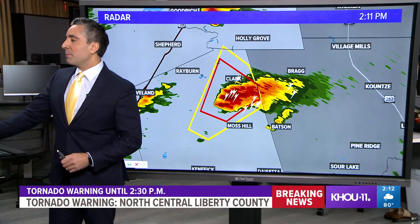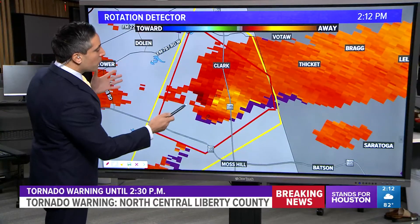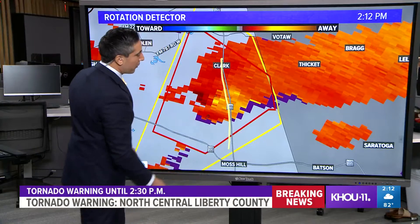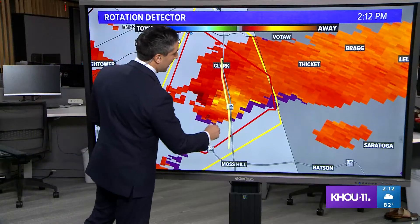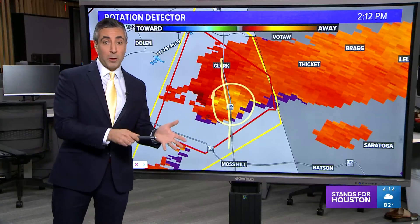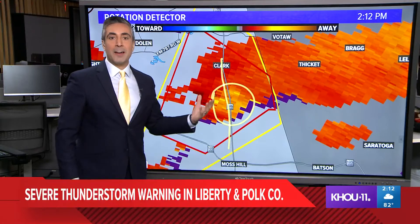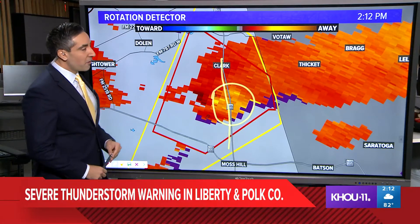Lightning and thunder becoming a little more numerous. Switching over to the rotation detector — this is looking a little bit more ragged. We're not seeing those bright signatures of strong winds against lighter winds, which indicates the circulation right over 146, south of Clark and north of Moss Hill. That's where you're finding the gustiest winds — possibly 50 to 60, maybe 70 miles per hour. This is a radar-indicated event, nothing confirmed on the ground at the moment. But if this tightens up enough and drops a funnel to the ground over Highway 146, that's south of Clark, north of Moss Hill.